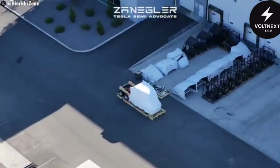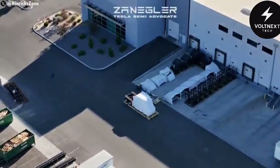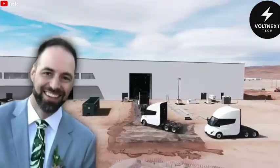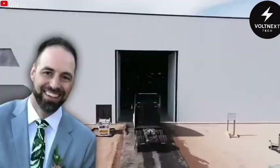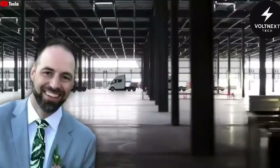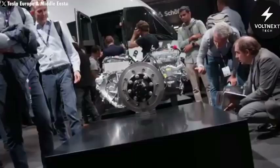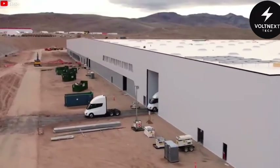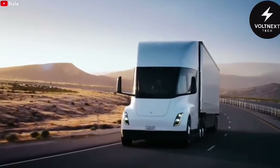People started to dig. Some speculated this was a new version of the Semi, and there's a lot to support that theory. Dan Priestley, one of Tesla's lead voices on the Semi project, had already confirmed that updates were in the works. Production was getting closer. Adjustments were being made before mass production kicked off. And now we might be seeing the first signs of that new version making its way out into the world.